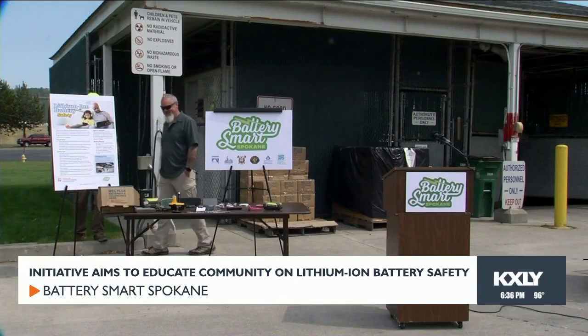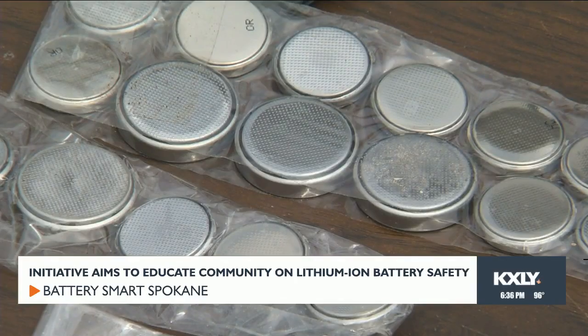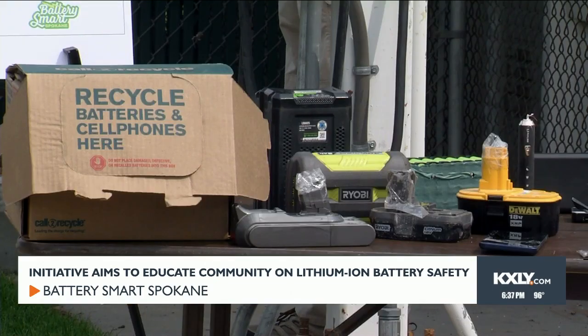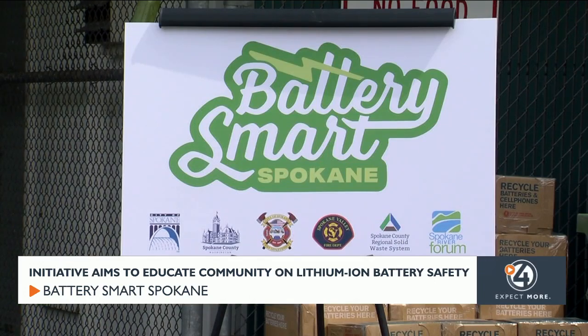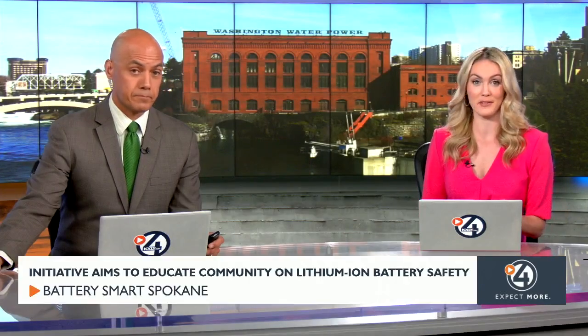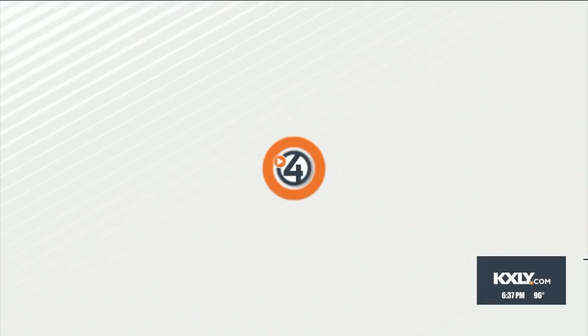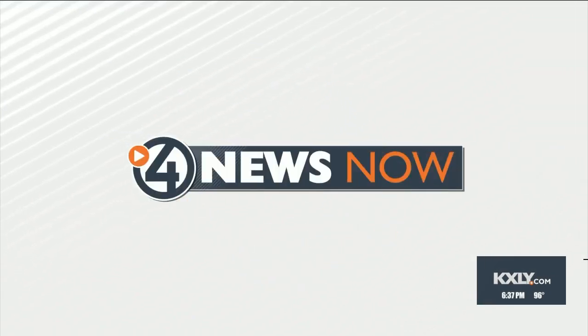Battery Smart Spokane is a new multi-agency initiative aiming to promote safe usage and disposal of lithium-ion batteries in our communities. Those batteries are found in a lot of different things that we use every day. However, improper use of them can create substantial safety risks. Our Hunter Bertram has those answers and shows us the products you might not know have these batteries.